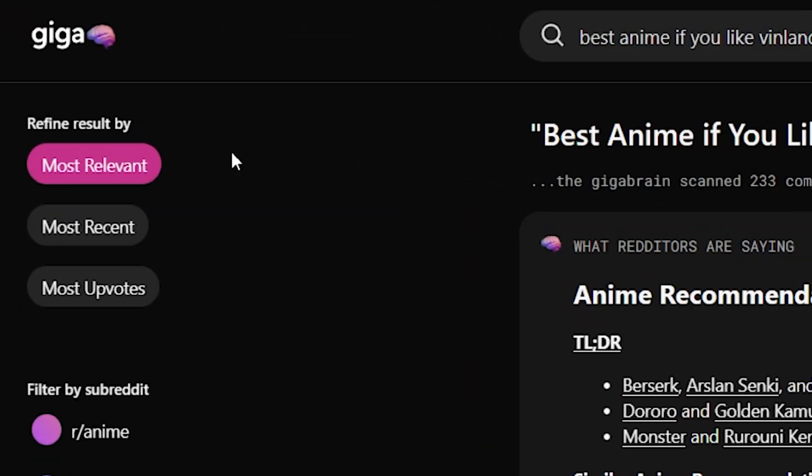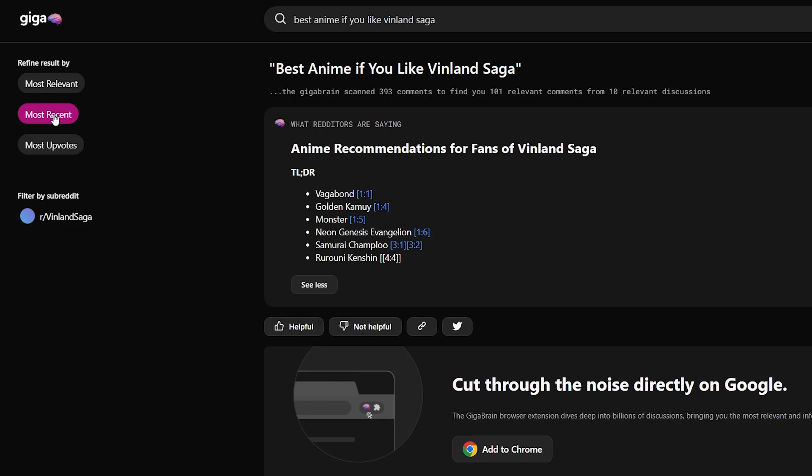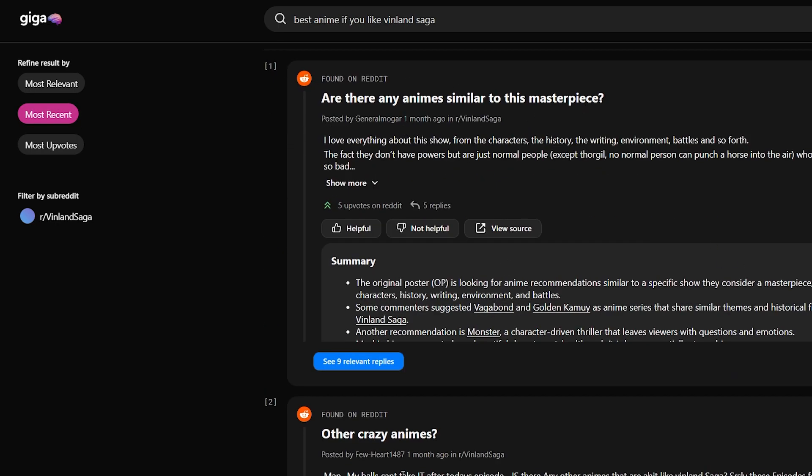What's also cool is that you can search by most relevant, most recent, and most upvotes. So if it's a newer topic and you don't want information from a few months ago, you just click most recent and it'll regenerate the summary and give you more recent replies and posts on Reddit.